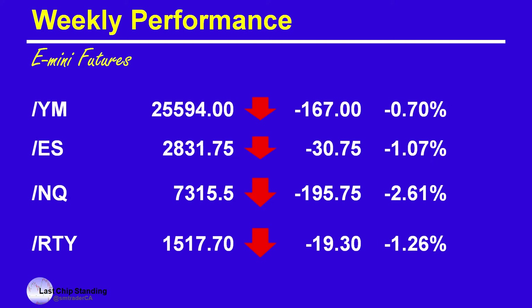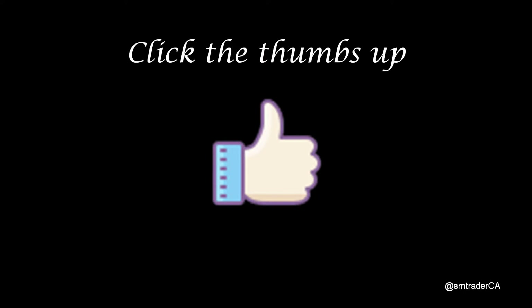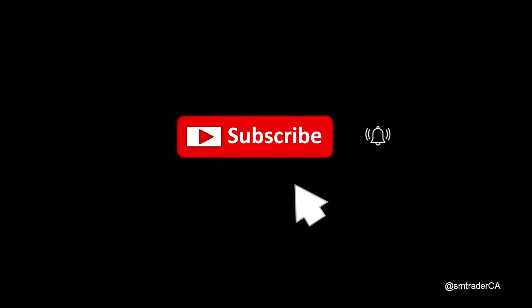The index futures also were down — the ES down about 1.07% and the NQ down 2.61%. Before I continue, I'd like to ask you to click the thumbs up if you like the contents in this video. If you are not a subscriber to my YouTube channel, click subscribe and the notification icon to avoid missing any future videos.